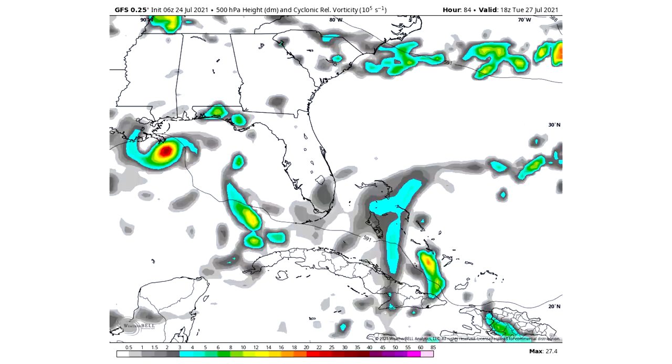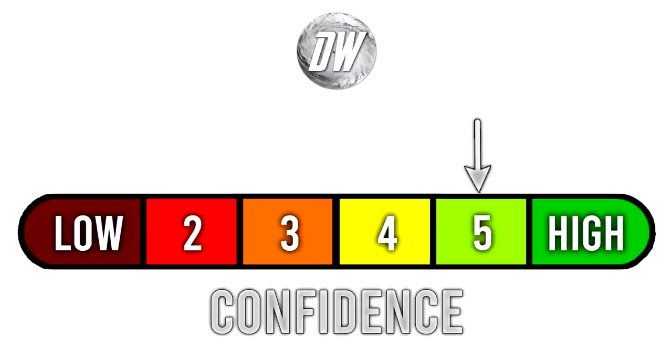For today's confidence tab, we've upgraded from a 4 to a 5. I'm feeling more and more confident in this storm. It's a weaker tropical system that does have some potential to get stronger if it stays over the Gulf longer, but if it moves quicker it should stay weaker — those are basically our two options. There is still that slim possibility it heads north up the east coast, but that is becoming less and less likely by the day. So a 5 out of 6.